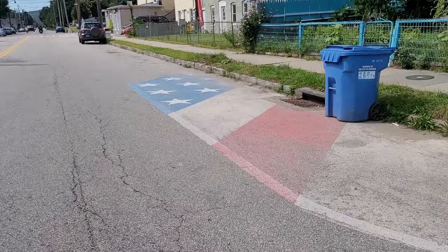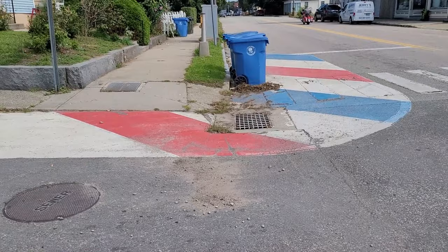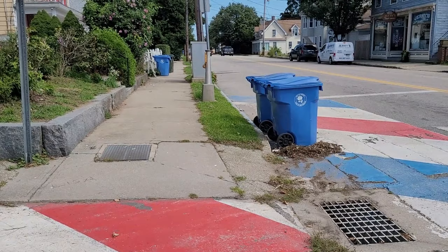If you know what any of these flags are, please comment below because we'd really appreciate it. They're getting a little worn now since they were done several years ago, but it is nice to see them. We're heading back to the car.